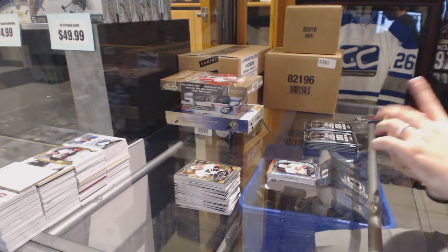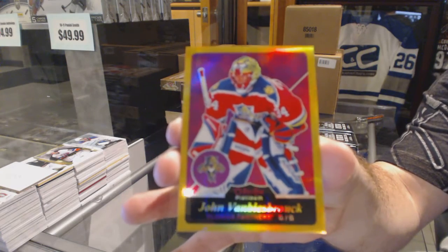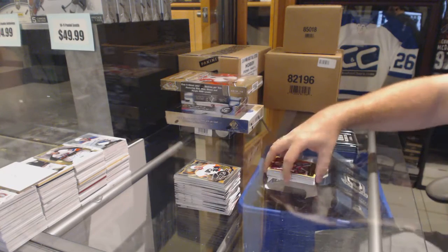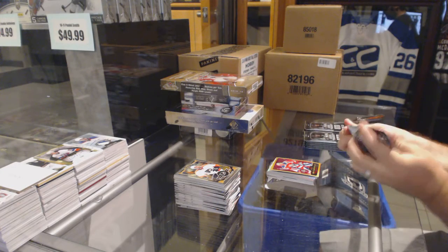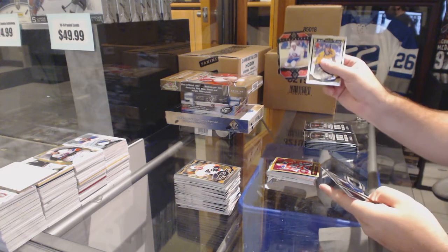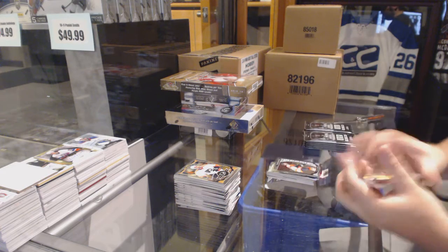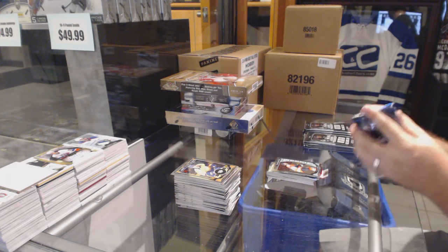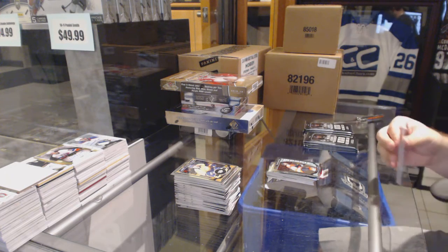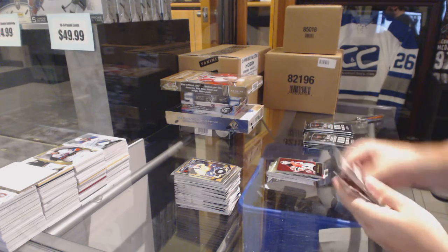And a gold border Rainbow Retro, numbered to 149 for the Florida Panthers, John Van Beesbrook. Superstars for the Islanders, Mike Bossy. Taylor Lear, rookie for the Philadelphia Flyers. Marty Werder retro for the New Jersey Devils. Where's the autograph?